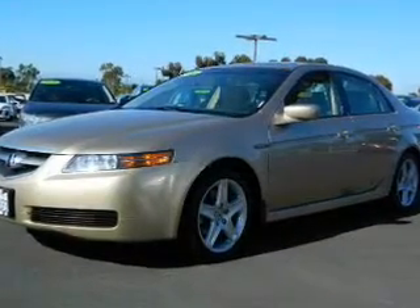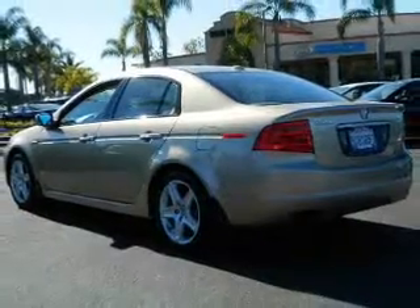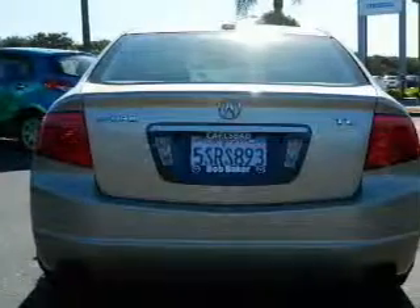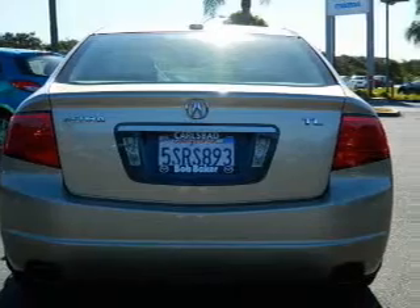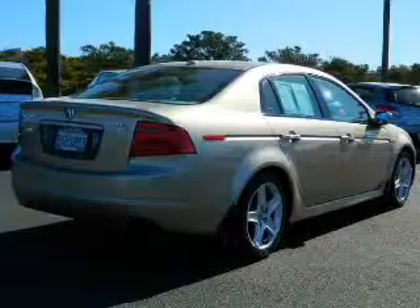Heated seats make cold weather driving more endurable. He's always hot and she's always cold — solve this problem while driving with dual temperature controls. Let the sun shine in with a sunroof. Power and reliability are a great combination, and this vehicle has both.